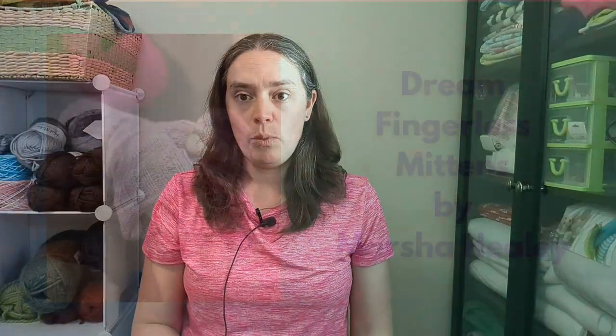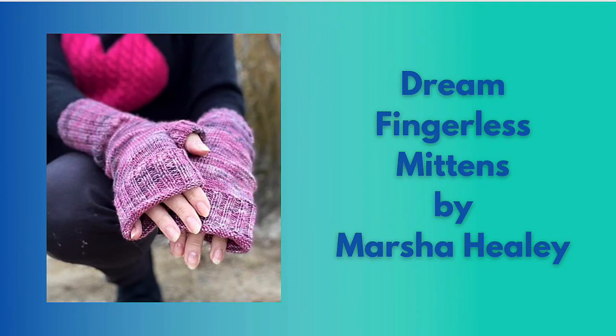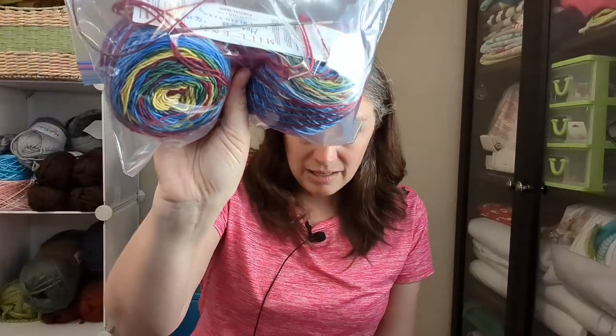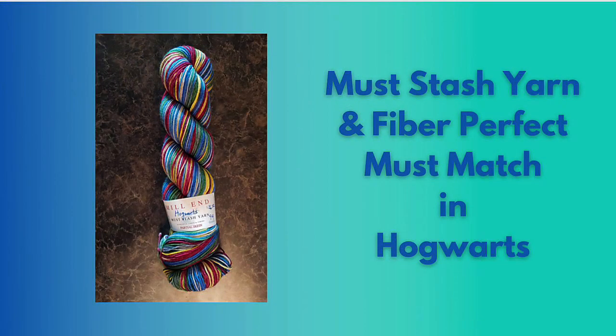I've done this pattern before so I know the gist of what I need to do. The pattern is the Dream Whoop Dream Fingerless Mitts by Marsha Healy and this will be the fourth pair I've made. I did cast on the very biggest size — this is a very thin yarn, a light fingering — and I'm using a 2 millimeter needle, the smallest I have. I just want to make sure they're comfy for Mike and not too tight on his hands. The yarn is Mustache in the Hogwarts colorway. It's not a full skein but it's 94 grams, so it will definitely get me a pair of fingerless mitts and maybe part of a sock.